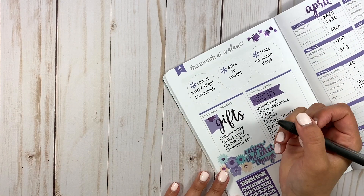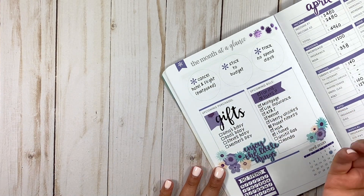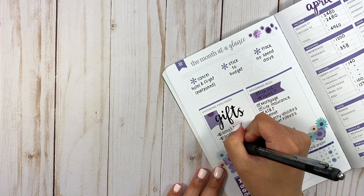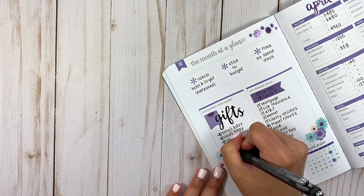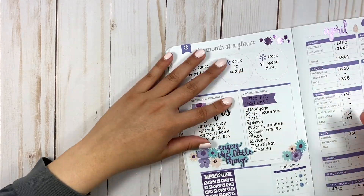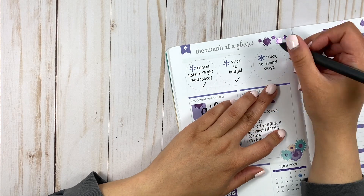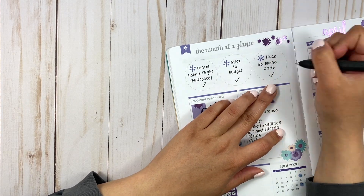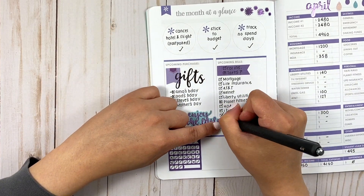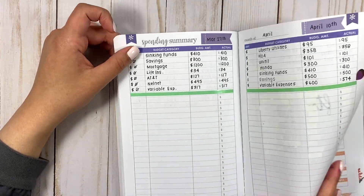For gifts, I did not really buy any gifts in April even though my intentions were to get ahead of this, so I'm just going to move those over. I did cancel the hotel and flight. I did stick to budget — I did pretty good for the most part. Bills got paid, so overall pretty good for April. We're ready to move on to May.